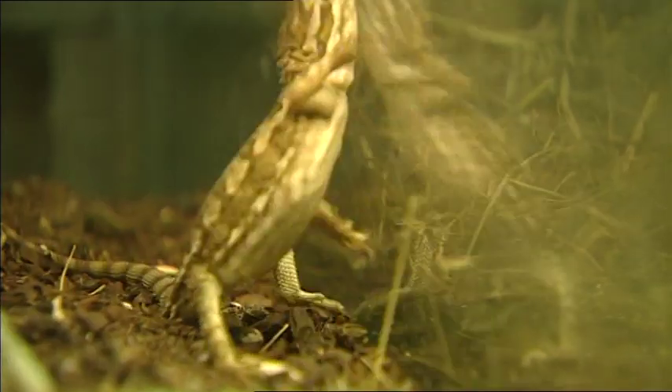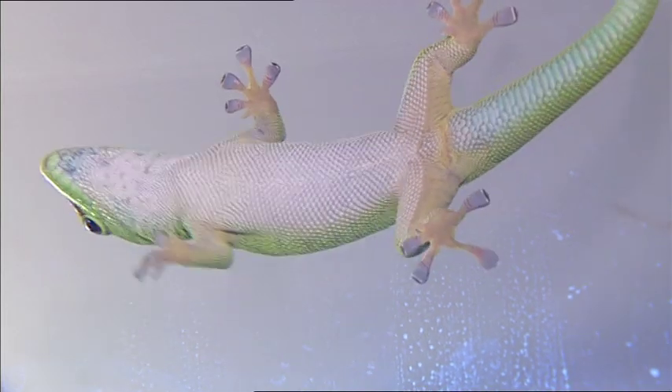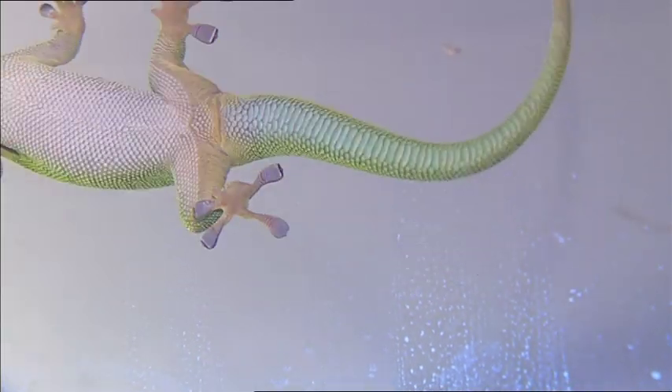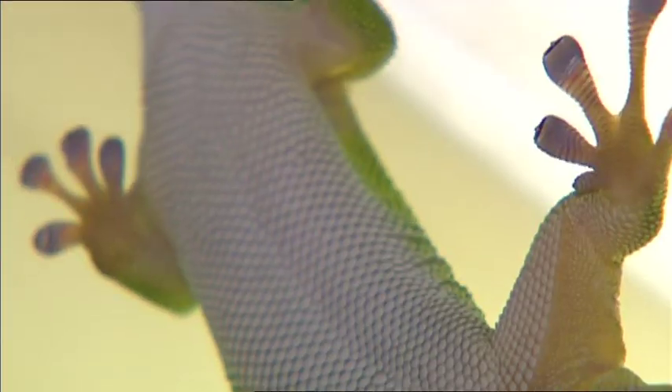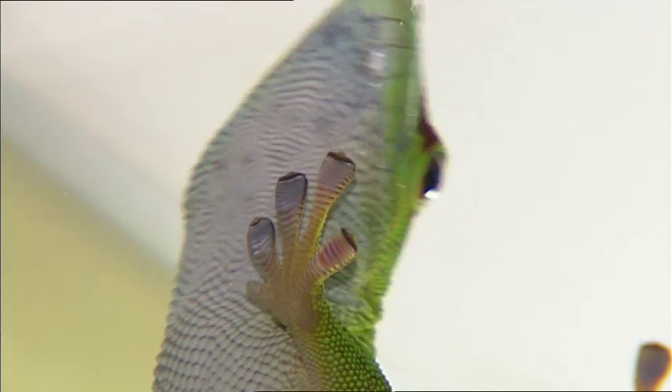None of these critters can do it, but this one can. Most species of gecko can climb walls and walk along ceilings upside down. They don't fall off because they have very special feet.